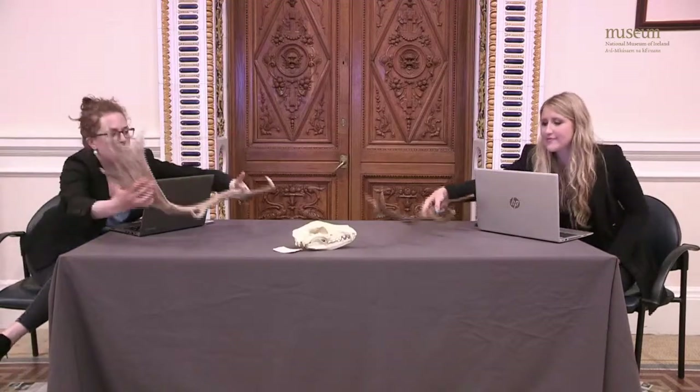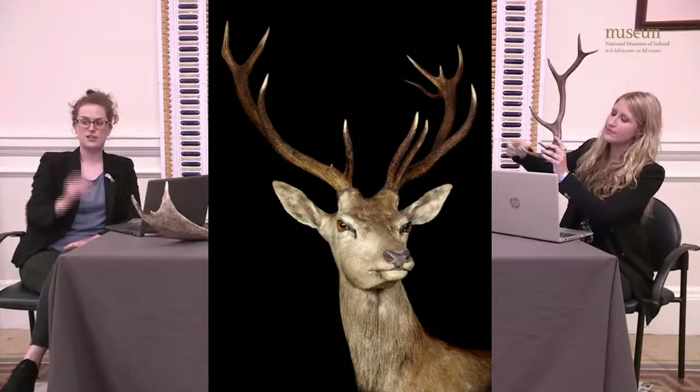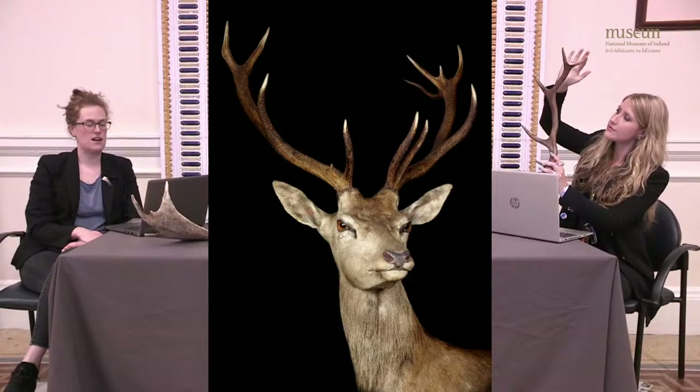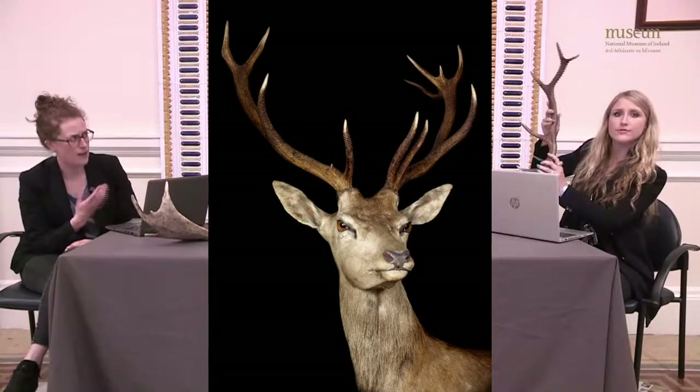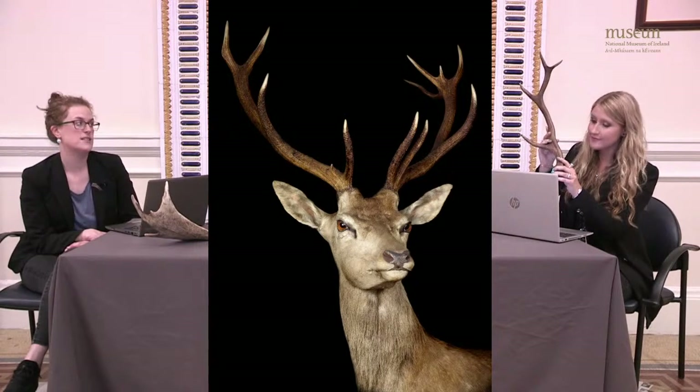We have another antler here of a totally different shape, because it belongs to a different species: the red deer. The red deer is actually the largest deer species in Ireland living today. As you can see, the crown of the antler is not flat — it has points, or tines. This one has about six points on it, and red deer antlers can have up to eight points on each antler, so they can get much bigger than this.